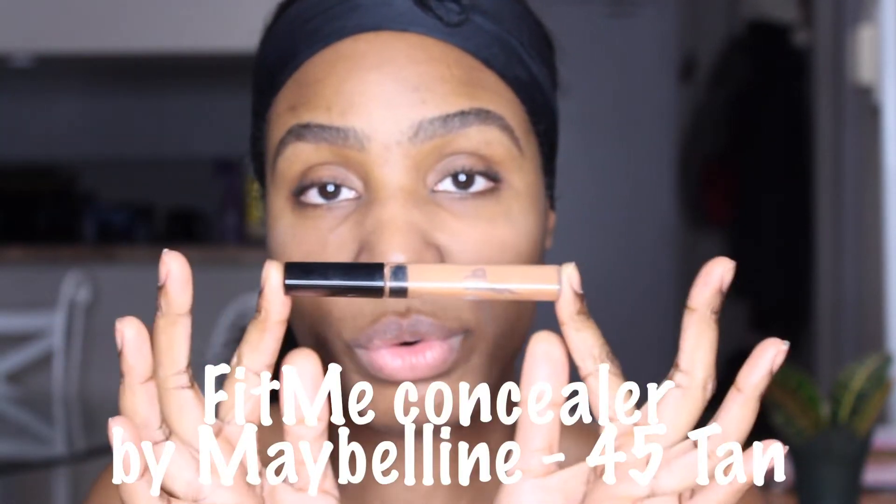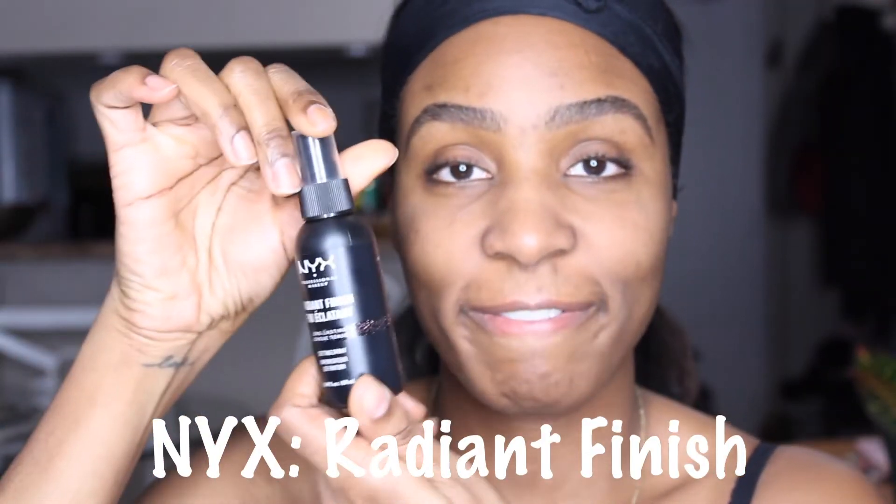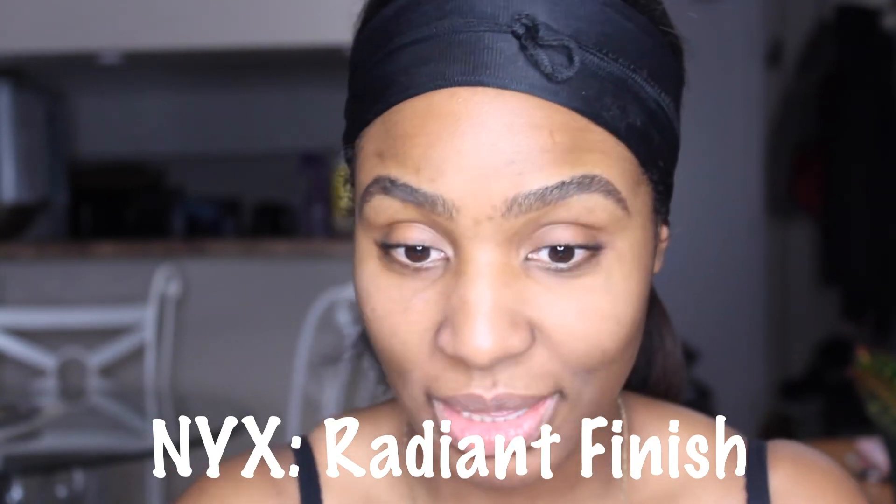My trick recently is to not use foundation but only concealer. This is the Fit Me concealer by Maybelline — very affordable, you'll find it at Walmart or your drugstore — I'm in the color 45 Tan, which is practically my skin tone. The trick requires setting spray; I'm using the NYX Radiant Finish. This is what I used on my birthday and my skin was looking pretty good.